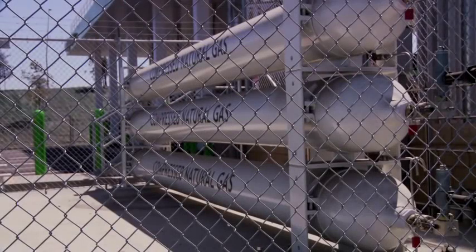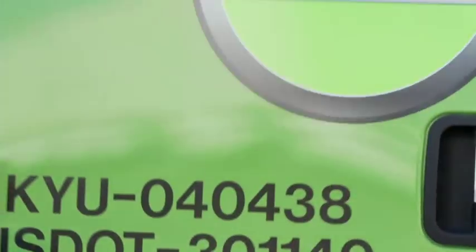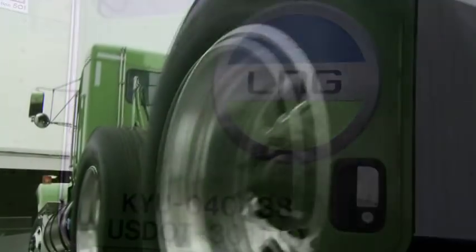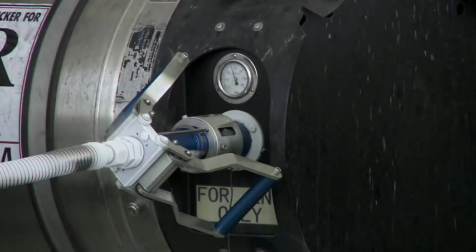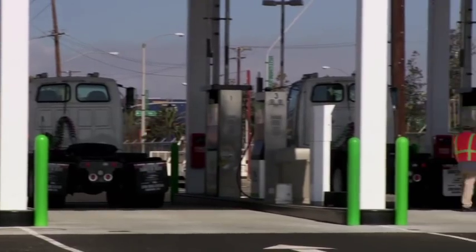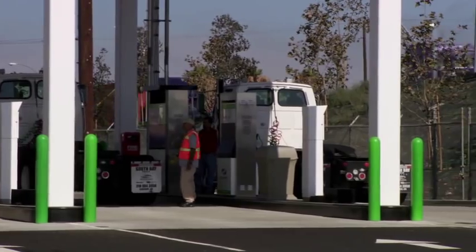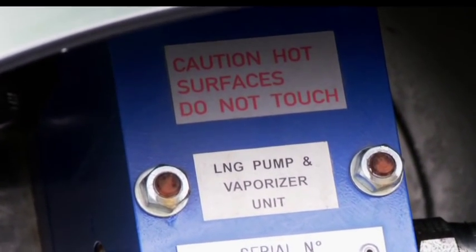CNG is stored at extremely high pressures. Persons operating a truck equipped with CNG must be trained in proper safety and inspection procedures. Please be aware that the Westport HD system contains high-pressure gas and cryogenic fluids even when the truck is turned off. No unauthorized or untrained person should ever attempt maintenance or repairs on a Westport HD-powered truck. If you turn valves you are unfamiliar with, a serious high-pressure blast or cryogenic burn injury could occur.